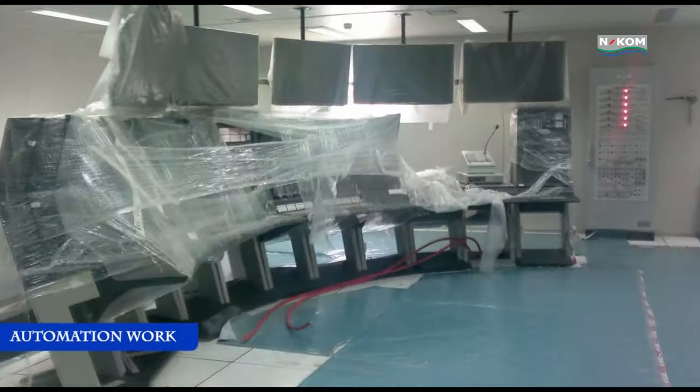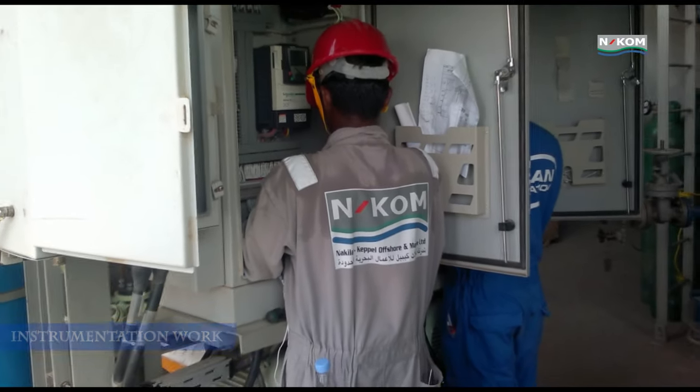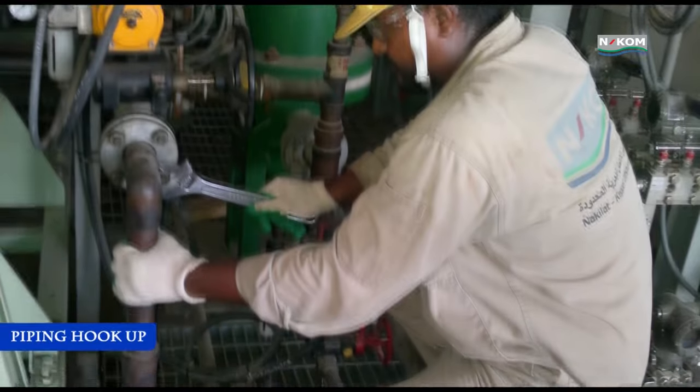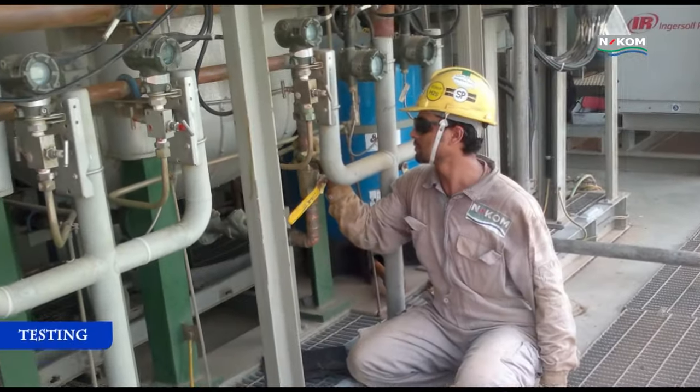Our experienced and certified offshore squad can be mobilised to any offshore location to support works such as steel work, painting, installation, commissioning and hook-ups.